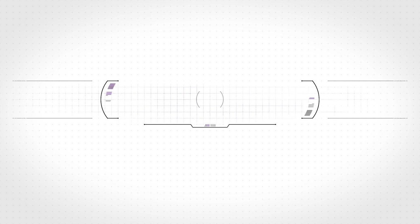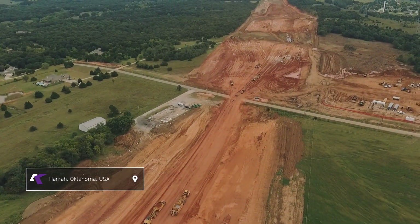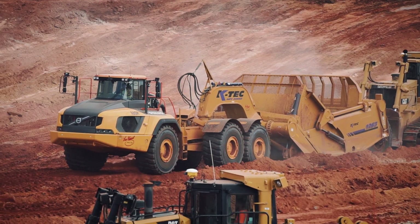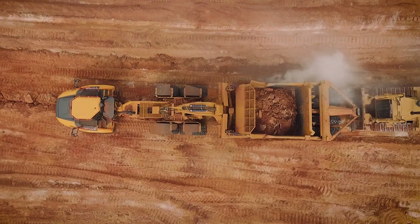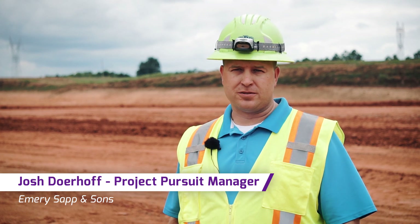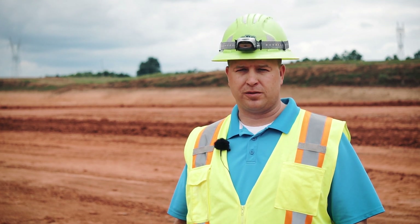I work for Emory Sapp and Sons. I've been here over 12 years. I'm one of the project pursuit managers for our company, helping seek out large scale projects throughout the Midwest region.